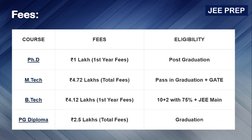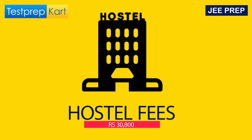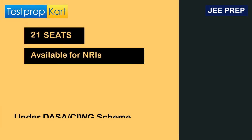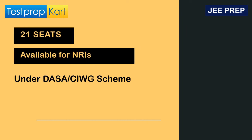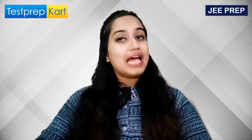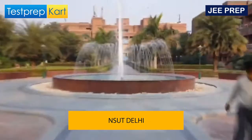The hostel fee at IIIT-D is ₹30,800. For NRI students, the DASA and CIWG scheme is also available at IIIT-D, with around 21 seats reserved under this scheme.